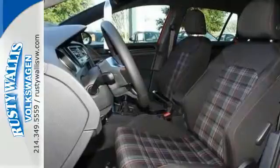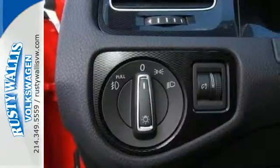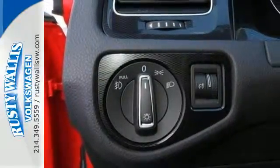And in case you need it, you'll always get the reassurance of the intelligent crash response system. Every excursion is crafted for your pleasure with a